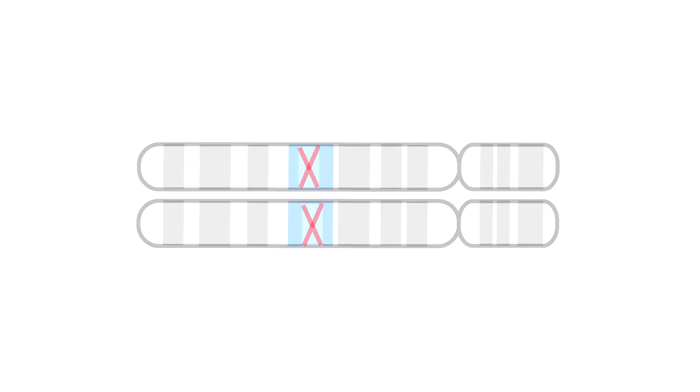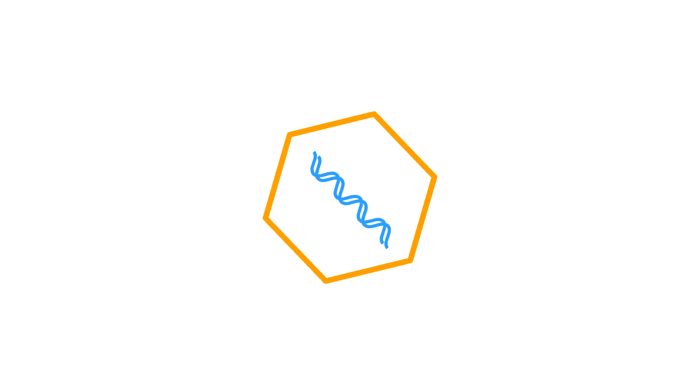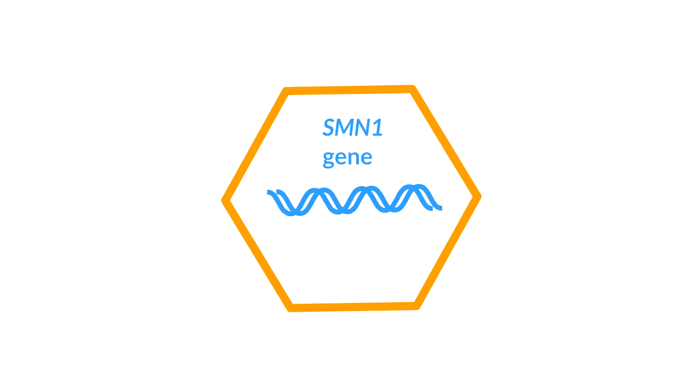Zolgensma, a gene therapy developed by AveXis, is a therapy that fixes SMA at the genetic level. Zolgensma is an adeno-associated virus that carries a functional copy of the SMN1 gene.